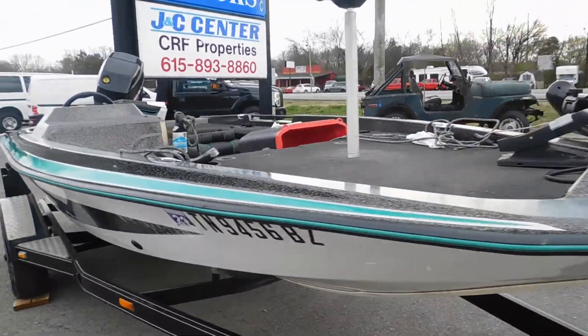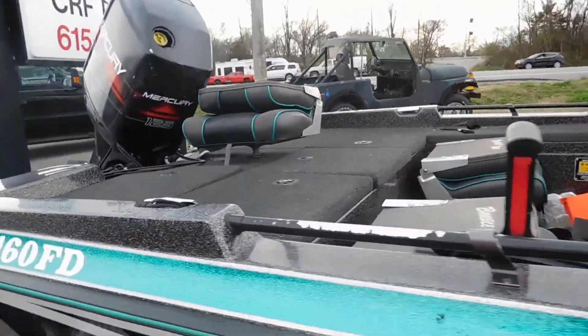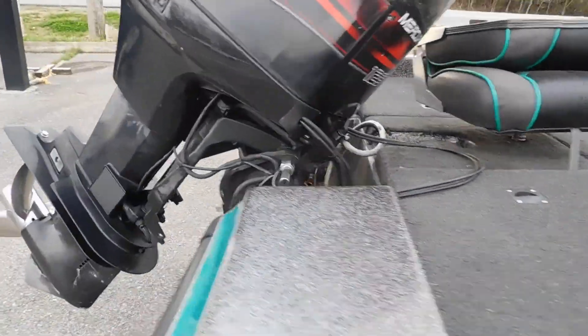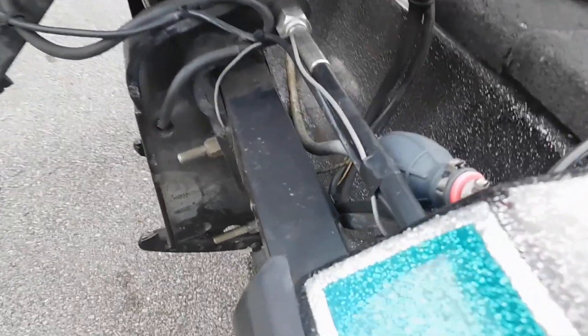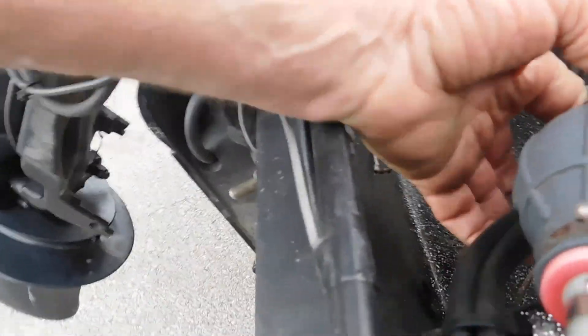This is a nice looking little boat that someone brought in and asked us to check out for them. They're asking $3,000 for it, and he wanted to bring it here and ask us about it to see. At least he's smart — he hasn't paid for it.